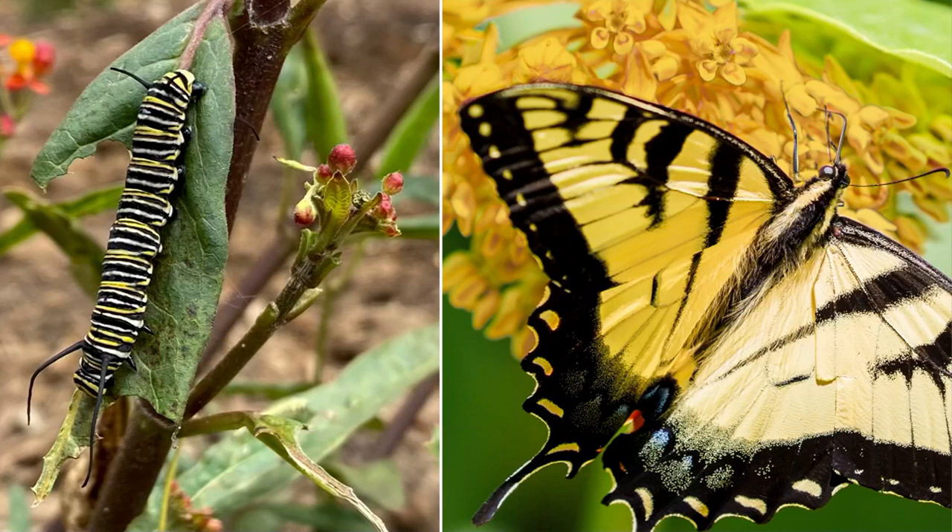The little caterpillars — I'm colorblind, but there's nothing about the color of a monarch butterfly caterpillar that tells you it's going to be that orange and black. The caterpillar is yellow and black.